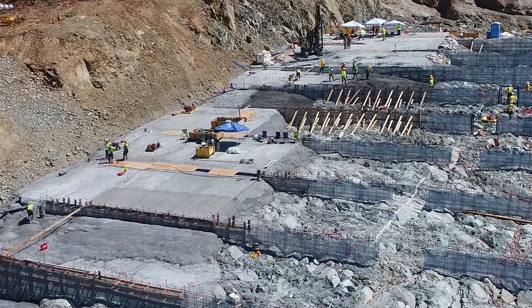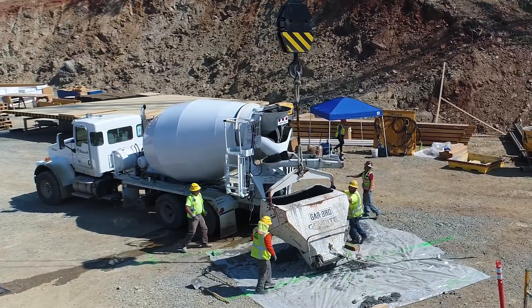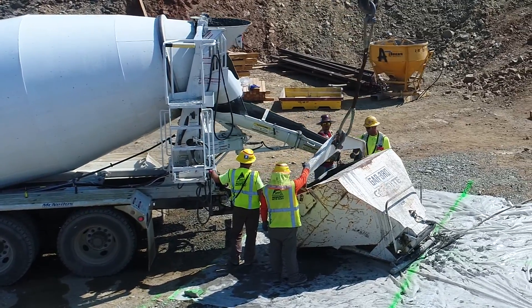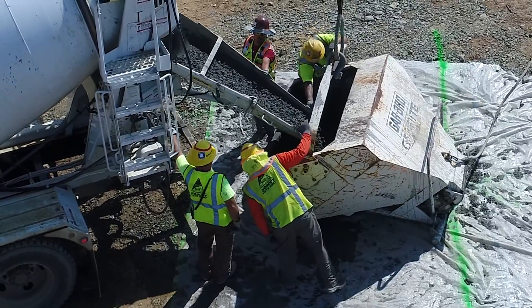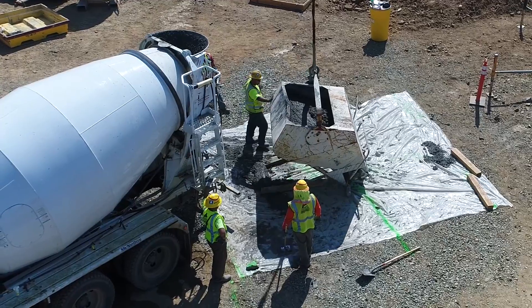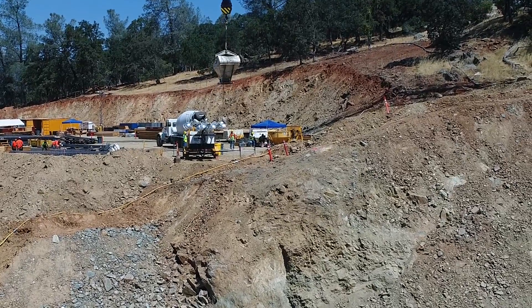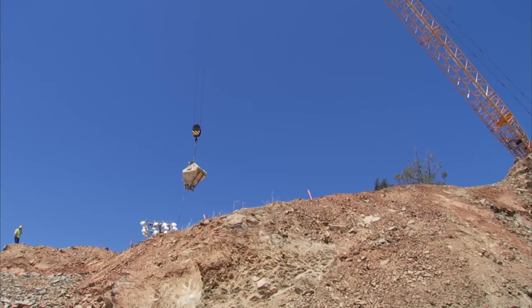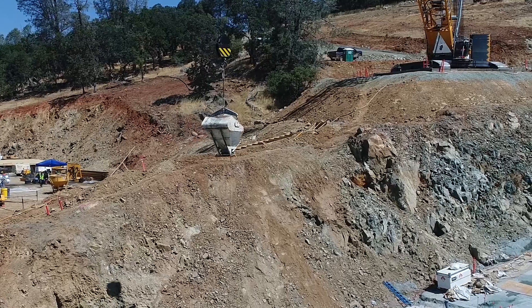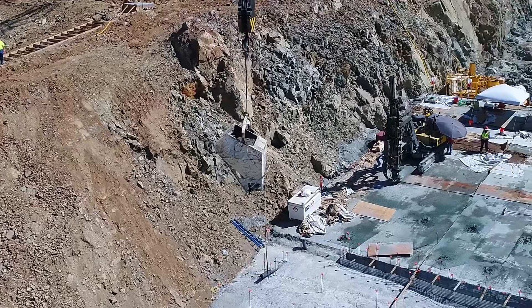A concrete truck arrives on site. Men in fluorescent jackets and helmets load a gigantic metal pot with liquid concrete. The pot is lifted high by a crane and swung across the construction site, then lowered over an area where workers await with metal rebar grid structures and metal walls. They drop the liquid concrete onto the ground.